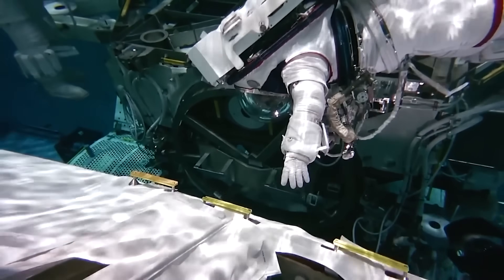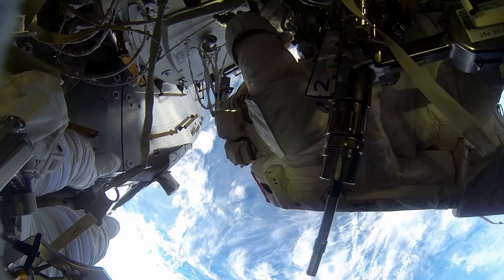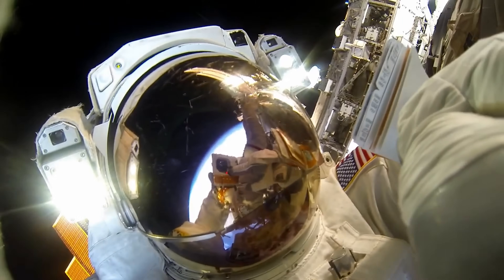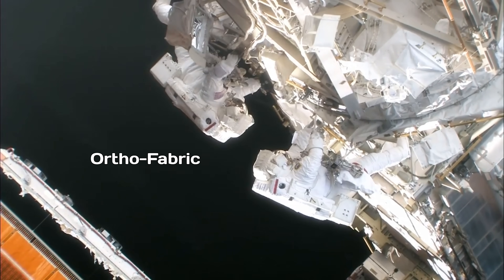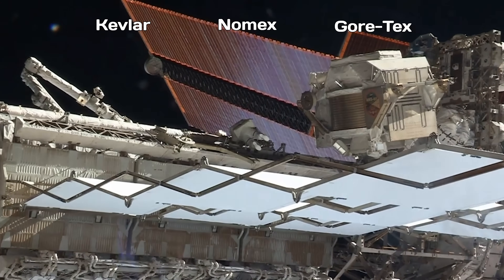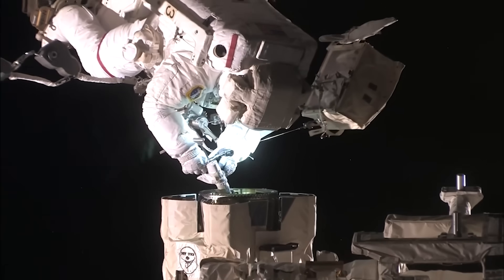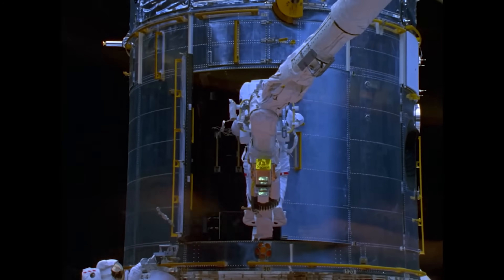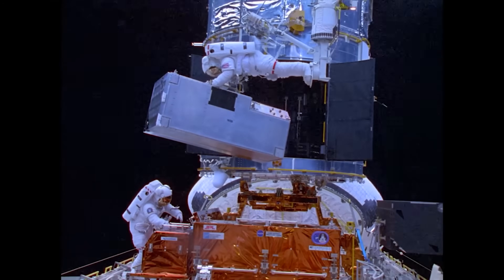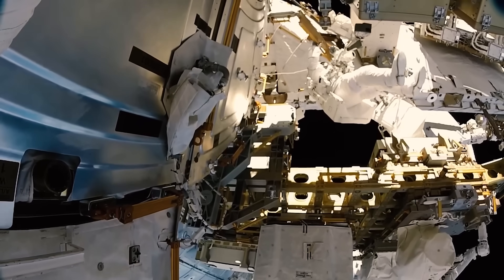Despite its bulky appearance, the EMU provides enough freedom of movement for astronauts to work independently, tethered to the station only by a safety line. That bulk is necessary — every part of the suit serves a critical function. The EMU's outermost layer is made from orthofabric, a composite material combining Kevlar, Nomex, and Gore-Tex. Kevlar, the same material used in bulletproof vests, protects astronauts from micrometeoroids and space debris. Nomex is flame-resistant, an essential safeguard in case of electrical malfunctions or encounters with superheated surfaces. Gore-Tex allows the suit to breathe, letting moisture from the astronaut's body escape while preventing external liquids from getting in.